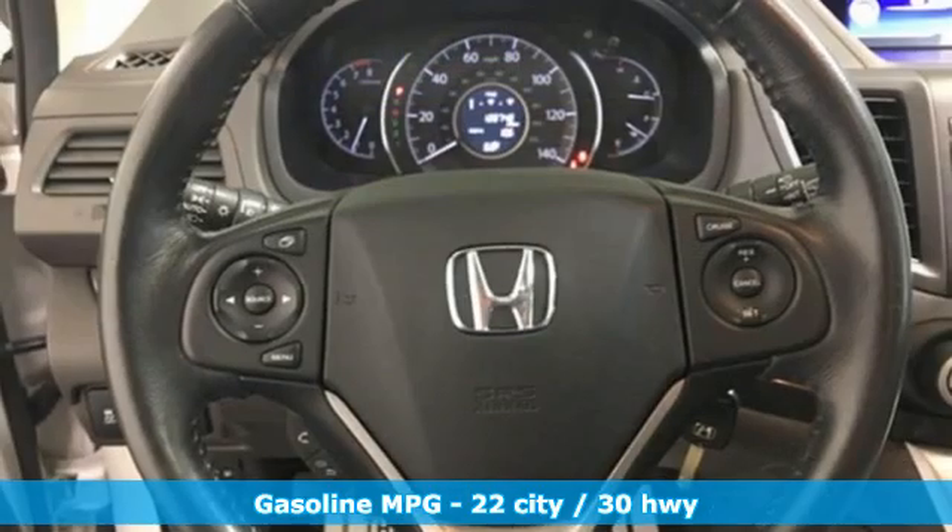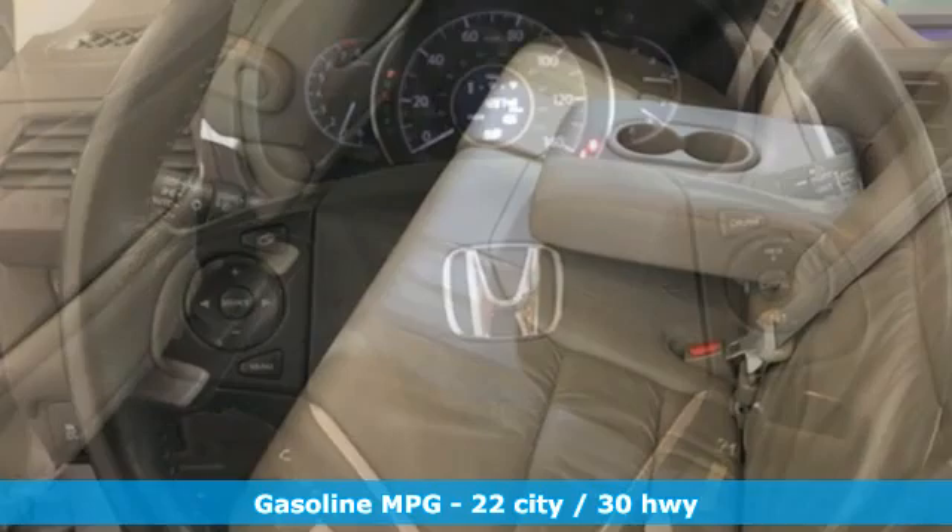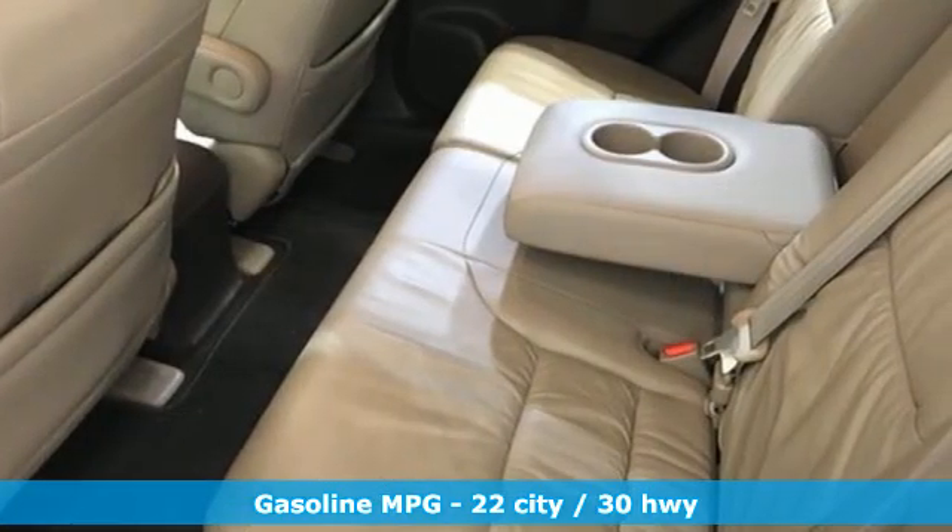Inline four-cylinder engine. Front heated leather bucket seats. AM-FM satellite radio. Dual zone climate control. Wireless phone connectivity.